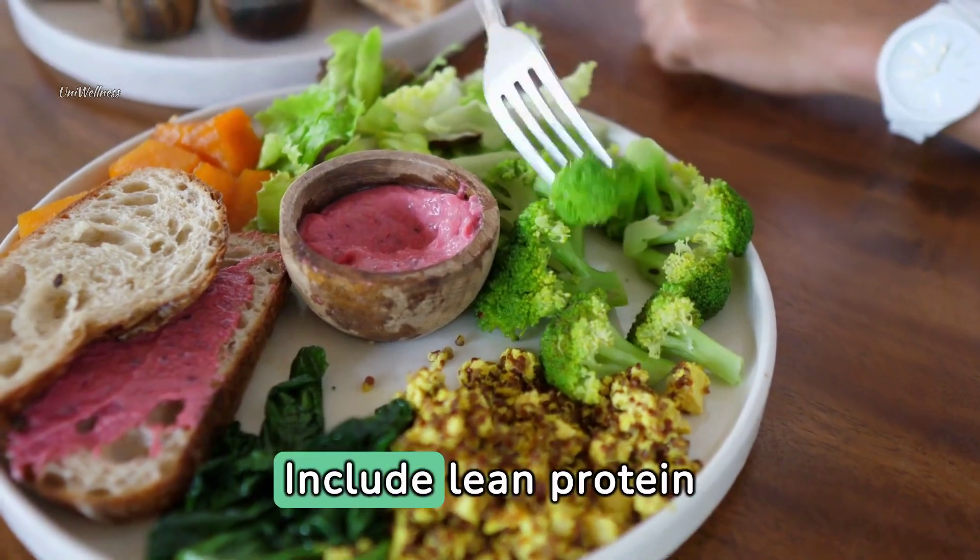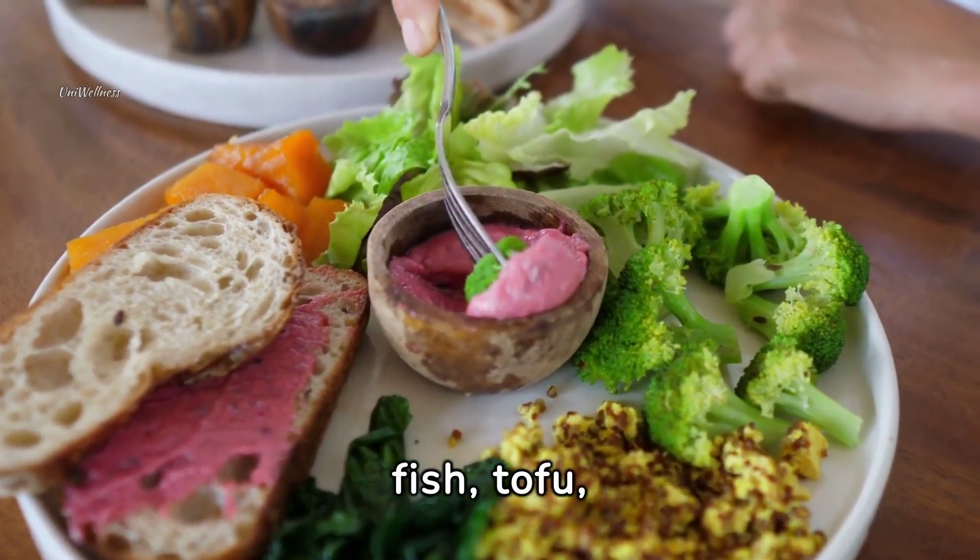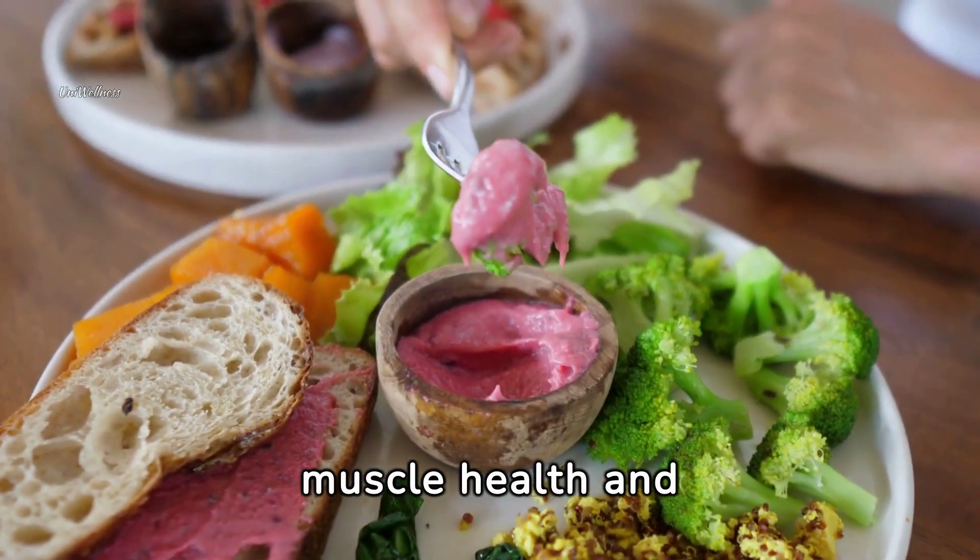Add lean proteins — include lean protein sources such as chicken, fish, tofu, beans, or legumes to support muscle health and satiety.